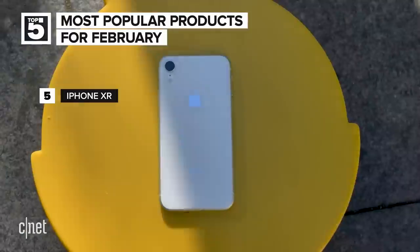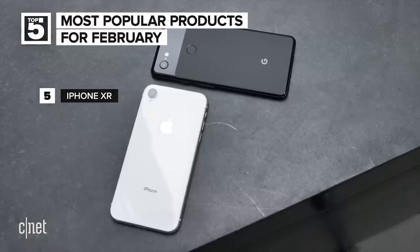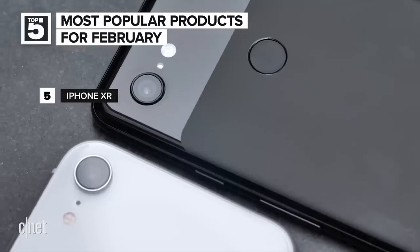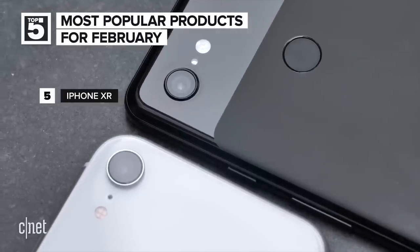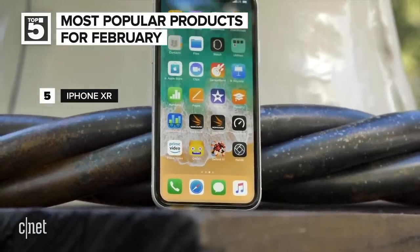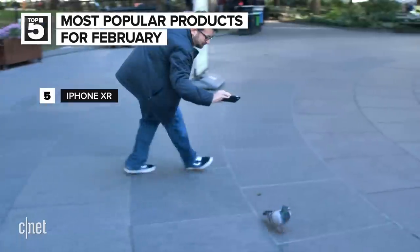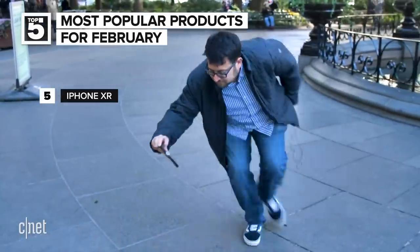At number five is the Apple iPhone XR. Back in January it was number two, so it looks like interest is waning for the lowest-cost iPhone X. Maybe that's because there are new phones coming out all the time, or maybe it's because people who checked out the XR just picked it up and no longer want to read about it. It's always a great reason to show this video of Scott Stein chasing a pigeon to demo the iPhone XR camera.